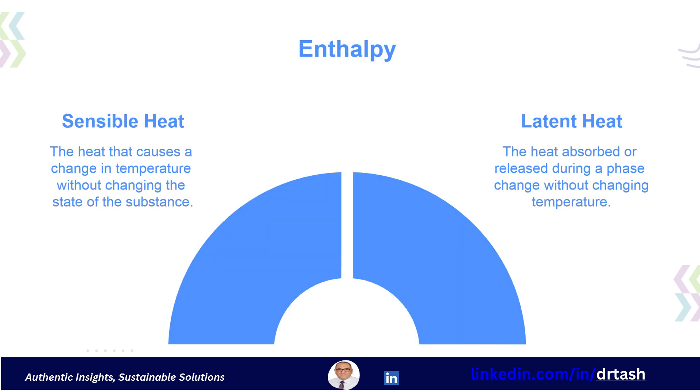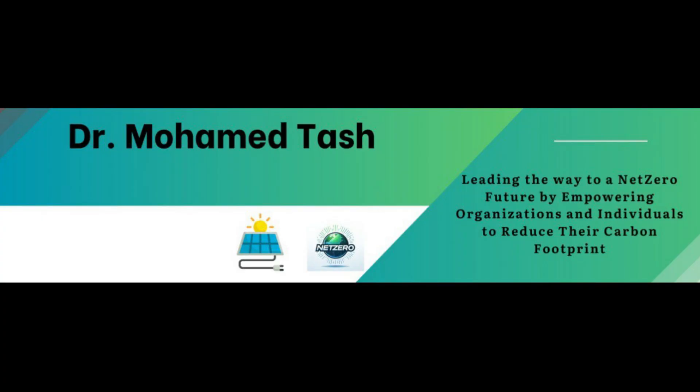Lastly, let's define enthalpy. Enthalpy is the total heat of air or water, including both sensible heat and latent heat. Enthalpy is measured in kilojoules per kilogram of air or water. As an energy manager, familiarity with these terms and units is not just helpful — it's essential. It allows for accurate analysis of energy consumption, identification of savings opportunities, and effective communication with stakeholders. Being able to convert between these units allows for effective comparison of energy use and cost. This concludes our review of key energy terminology and units. The next segment will build on these fundamental concepts.